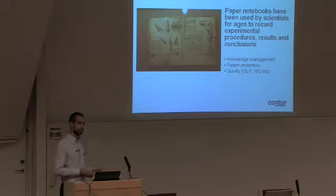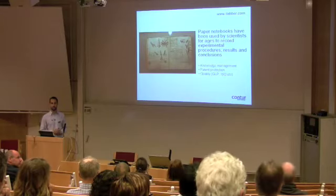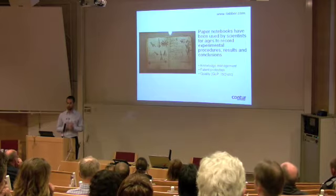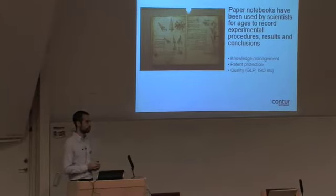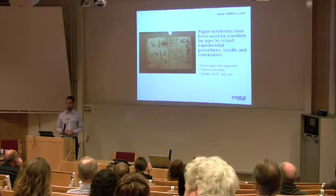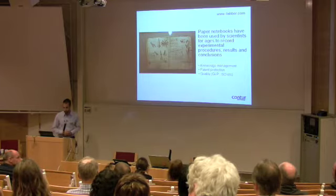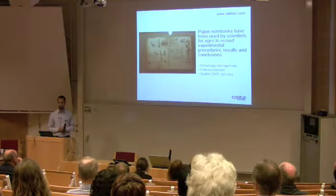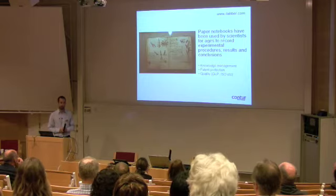Depending on whether you work in academia or whether you work in a company, patent protection is of significance when we talk about notebooks. The notebook can be used in the future to prove that you invented something at a particular date in time. So it's important that you can read your notes in 20 years and that you can go back and follow what was actually done. Also, when you work with animal studies and when you test pharmaceuticals in humans, there are different quality standards that you need to comply with to show traceability and high quality in your documentation.